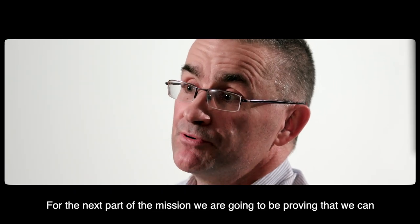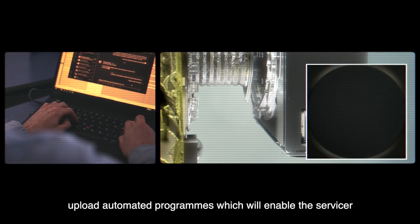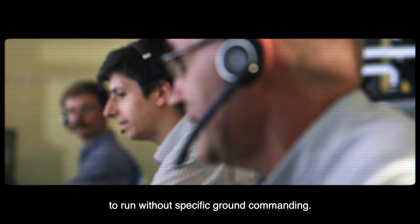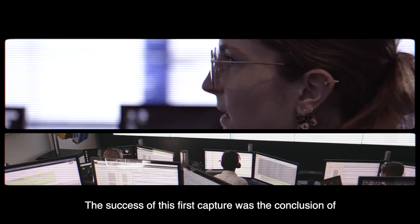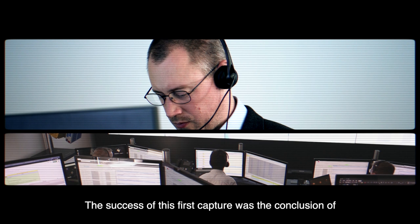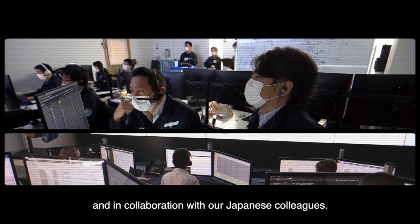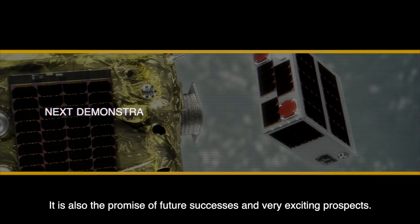For the next part of the mission, we're going to be proving that we can upload automated programs which will enable the servicer to run without specific ground commanding. The success of this first capture was the conclusion of a month of very hard work with the UK team and in collaboration with our Japanese colleagues. It is also the promise of future successes and very exciting prospects.